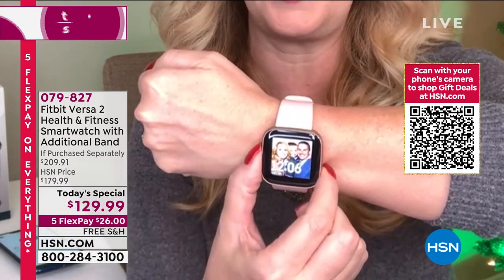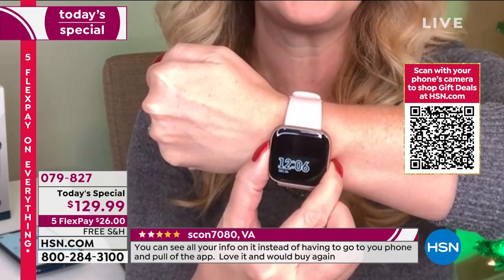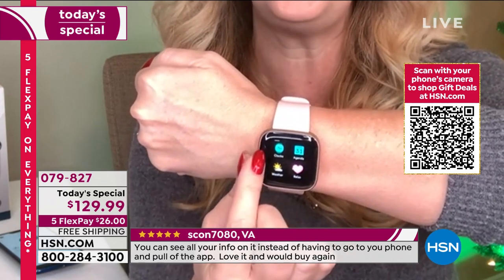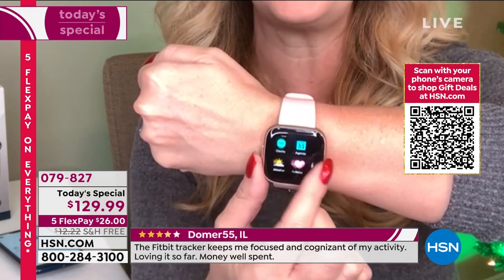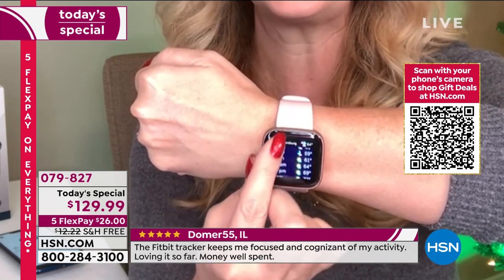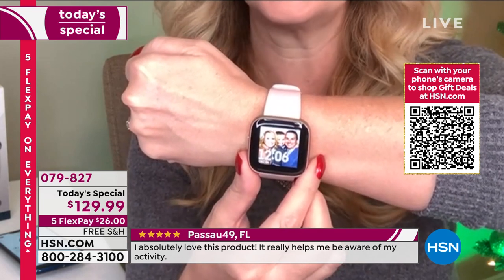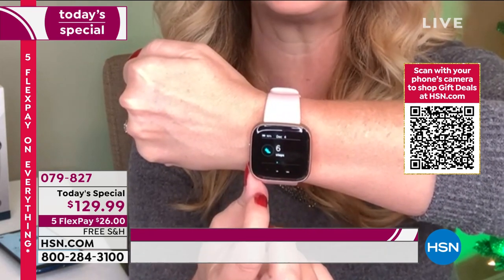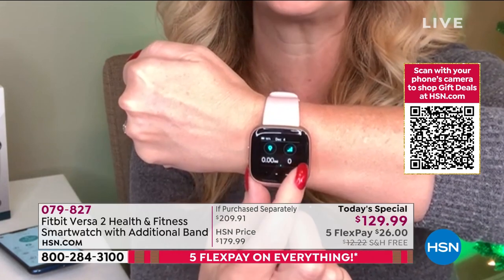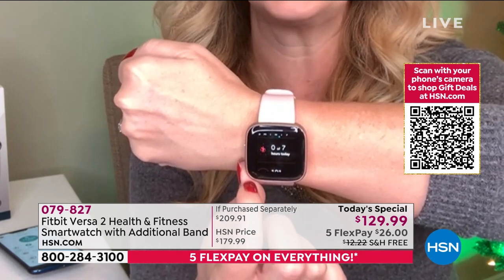You have customizable watch faces — Laurie put her family photo on hers. The always-on screen means you just glance down to see the time. Bright, easy-to-see icons on the glowing touchscreen let you load music and check weather conditions. Swiping up from the home screen gives you an overall look at your day: steps taken, distance traveled, calories burned, and floors climbed thanks to the built-in altimeter.